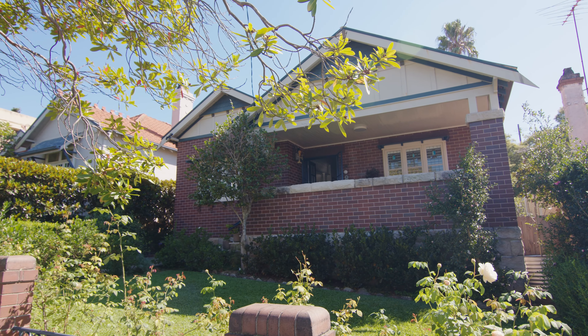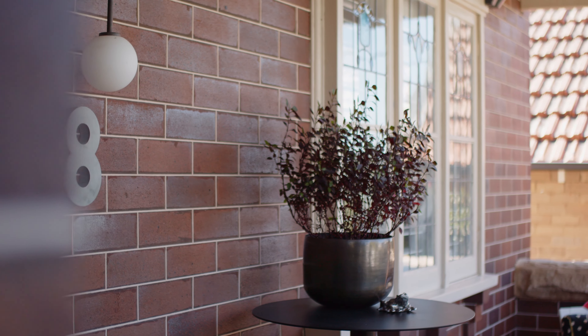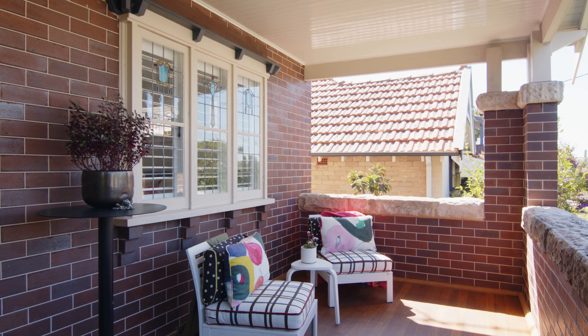Welcome to 8 Arklund Street. Nostalgic charm, stylish renovations and the proverbial idyllic backyard oasis. The freestanding circa 1920s home is offered for sale for only the second time in its rich 100-year history.